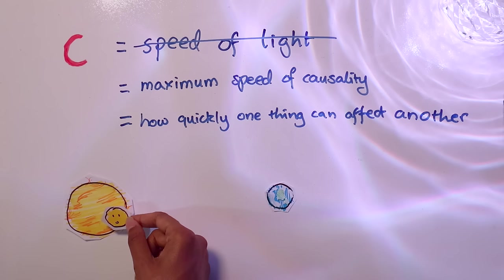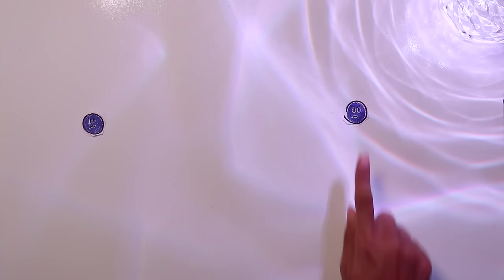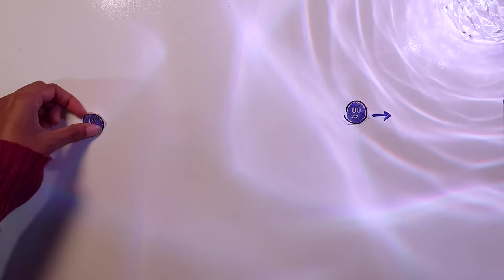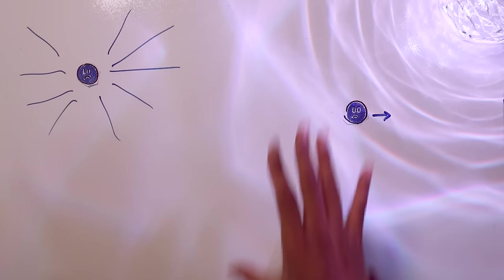C is the maximum speed in the universe, because if there was an object that could travel faster than C, you could use it to send messages faster than C, and that's not allowed. I used to think it was a coincidence that the speed of light equaled the maximum speed of causality. But there's a really good reason for it. If I have two electrons and I accelerate one of them, would the other immediately know about its new position? No - it needs to wait until the message from that particle arrives. But what's actually delivering that message? Light is the messenger. Whenever a charged particle accelerates, it sends the message far and wide at the speed C using light.